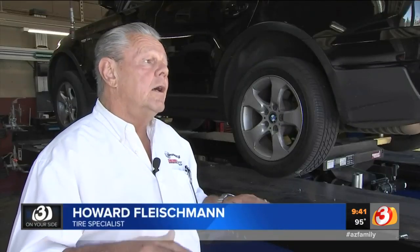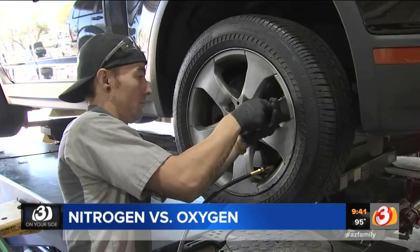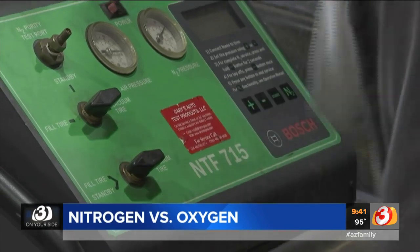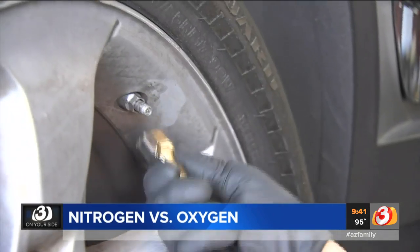It's going to change the way the car sits on the highway at certain speeds. Howard Fleshman owns Community Tire Pros, a valley business that offers nitrogen. He got into it many years ago and, like many, thought it was a gimmick when it was first introduced to him — but it didn't take long for him to be convinced.